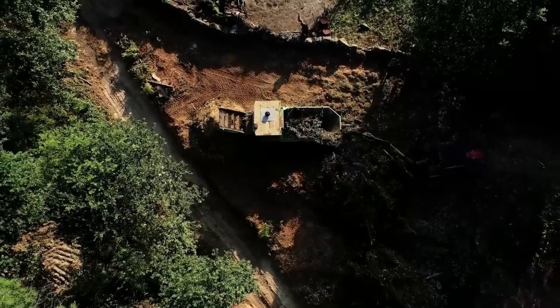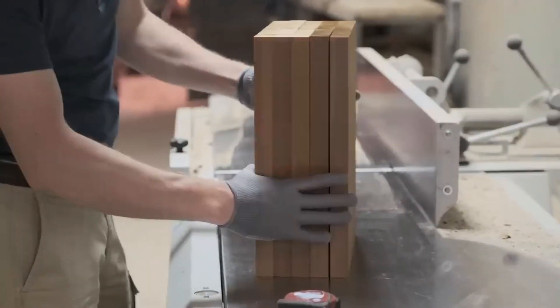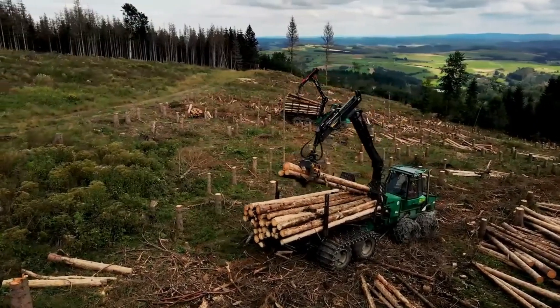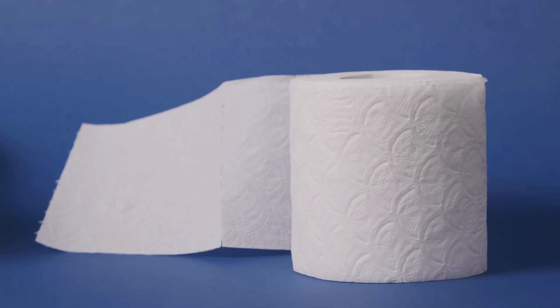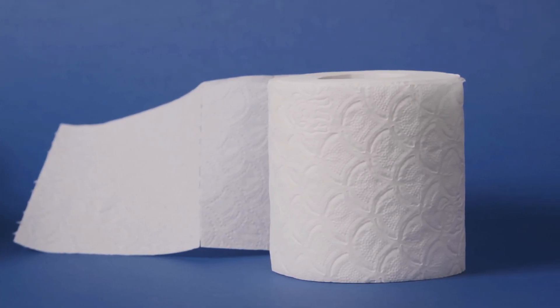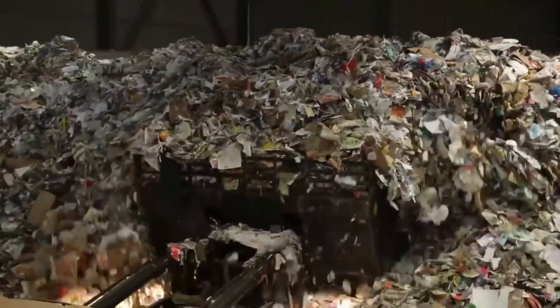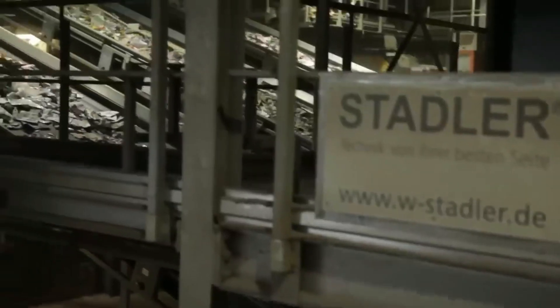The journey of toilet paper begins in carefully managed forests, where trees are selected for their unique properties. Softwoods like pine and spruce contribute long fibers that lend strength, while hardwoods like eucalyptus add short fibers for softness. This blend ensures the final product is both durable and gentle. By balancing virgin and recycled fibers, manufacturers can cater to diverse consumer preferences, offering everything from luxurious softness to eco-conscious options.